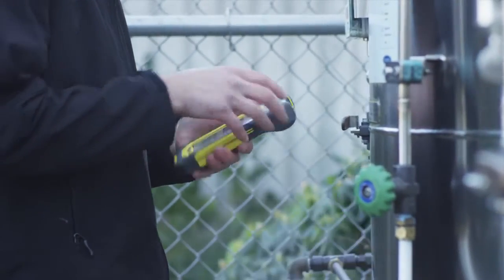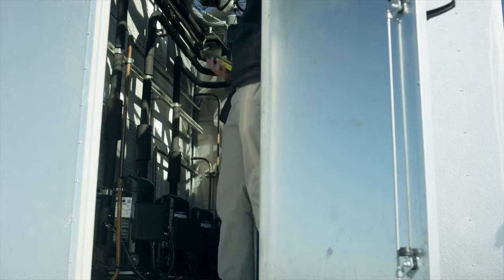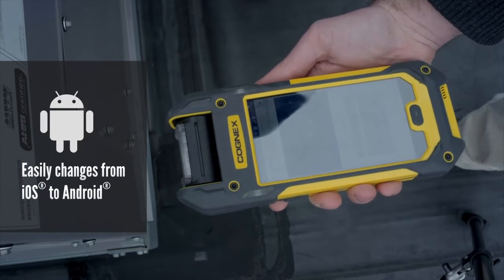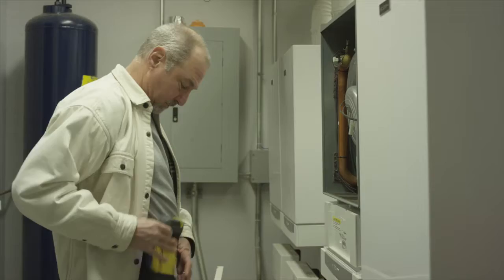Steve's part of the field service team and they've just launched a new version of their app on a different mobile operating system, adding cellular capability for expanded range. Ordinarily he'd need an all-new mobile terminal — but not Steve. Steve just swaps out his phone, and presto, he's back in the field and back in action.